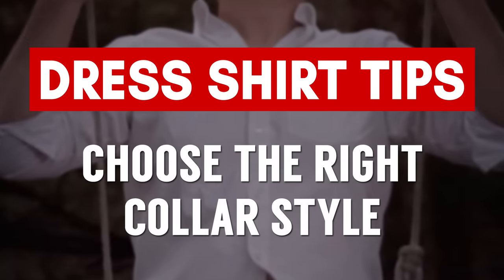You don't want to show your undershirt — it just never looks good. Tip number eight to look attractive in a dress shirt: choose the right collar style.